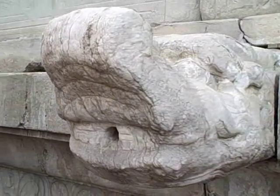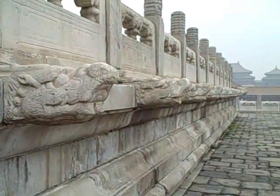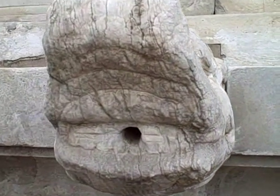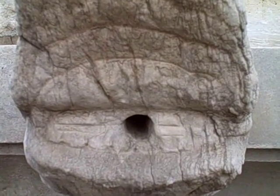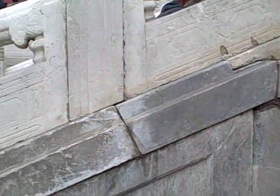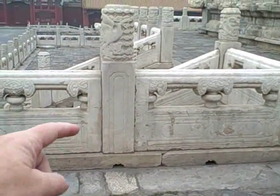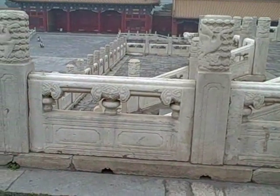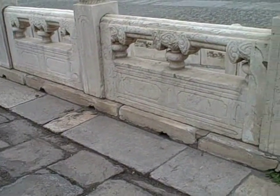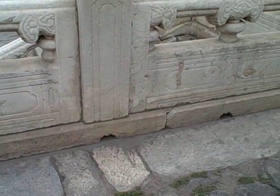I've discovered that these heads that are everywhere around the stonework in all of the buildings — when I started paying attention, I realized they have a hole right here. And they are part of an elaborate drainage system for the stone walking area. Because if you look here, there's another set of head things sticking out on the other side. And all the way down here are drainage holes that the water goes through and pops out the dragon's mouth on the other side. Pretty cool.